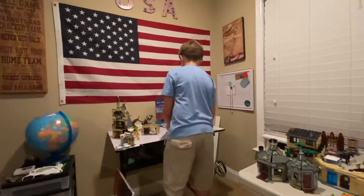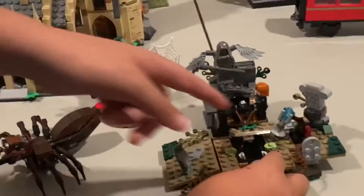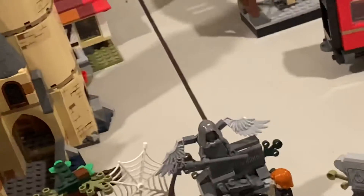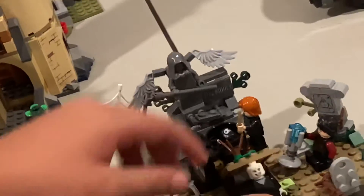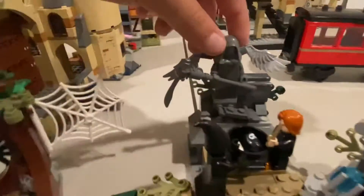Next we have the graveyard set. I do have the characters on this and he comes out of the graveyard — Voldemort comes out of the grave. I love the statue on it, I think it's beautiful.